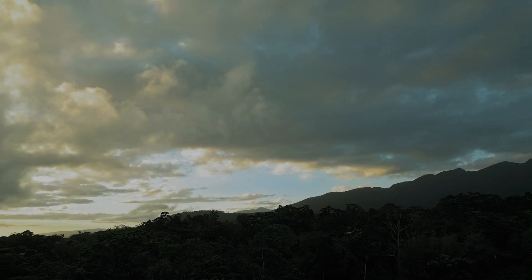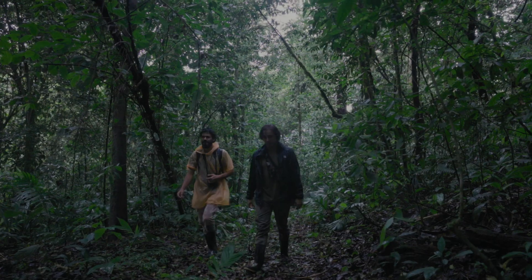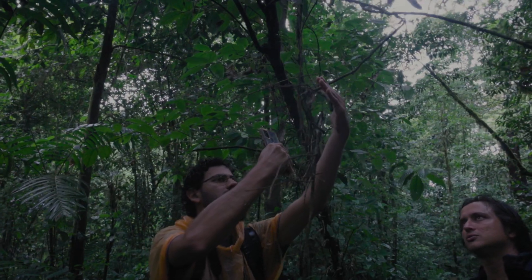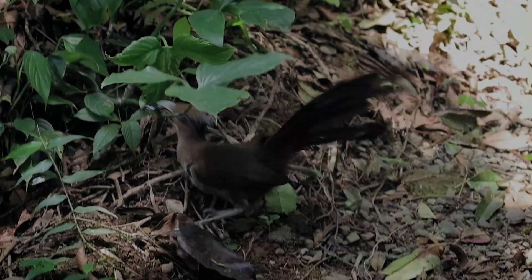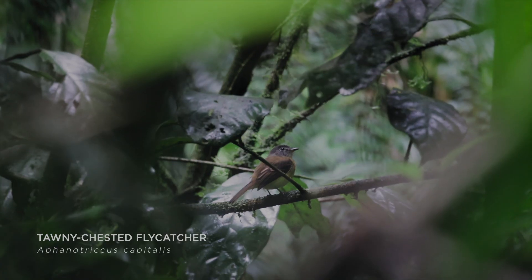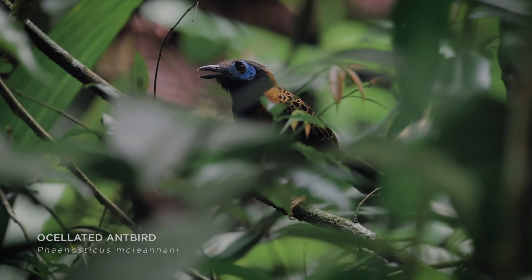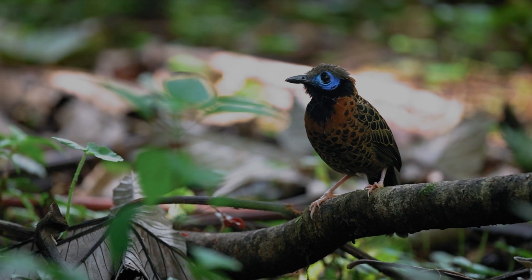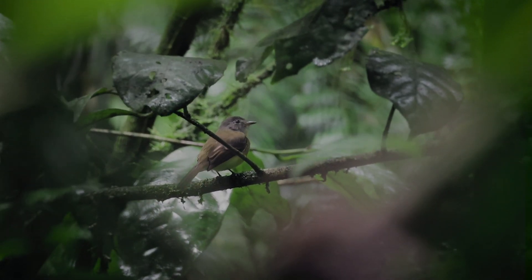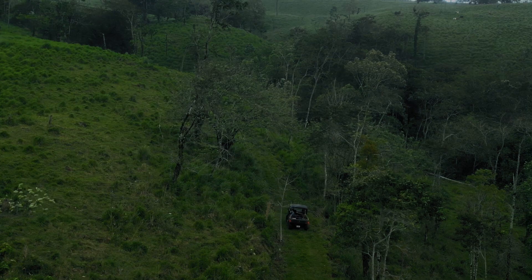The next steps rely on generating meaningful revenue from the rainforest, which will allow the Nest to expand its property and show locals that restoring their own land is simple and can financially compete with agriculture. In forests nearby, there are rare birds like the ground cuckoo that are vulnerable to extinction, including the super-elusive tawny-chested flycatcher and an ocellated antbird. These birds need a large network of habitat to sustain a healthy population. So to help these rare birds survive, we need to connect patches of the rainforest — the biggest of which is Juan Castro Blanco National Park.